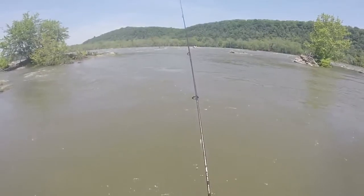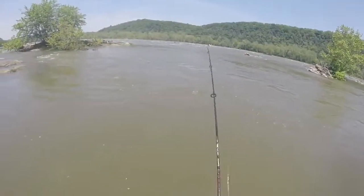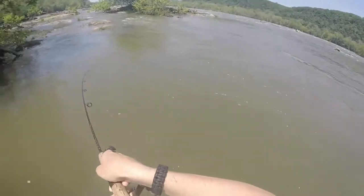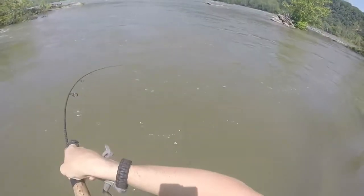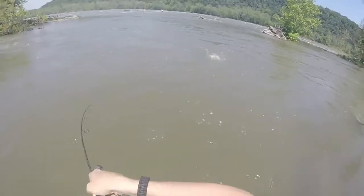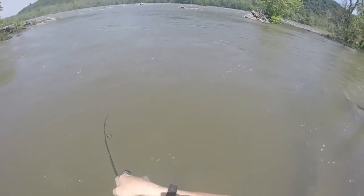Guys been catching a lot of them down here. He is small. No, he is big. Oh yeah, he is decent.